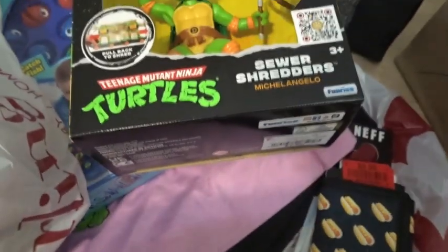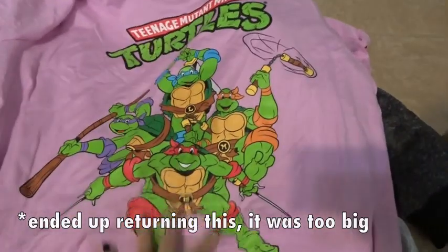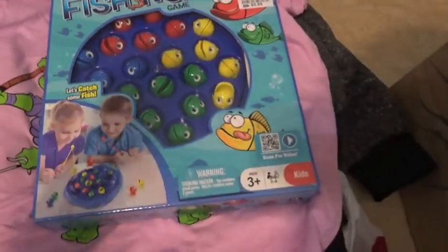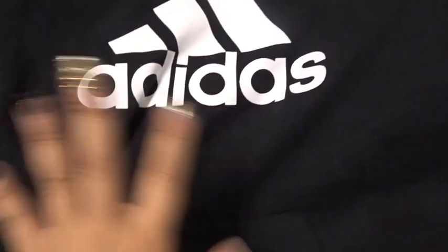I texted Dominique while at Burlington asking which Ninja Turtle is her favorite and she said Leo and Mikey. They had these little figures — you push the button and they kind of move. Last night I went to Ross and got this turtle shirt in pink — so cute. She asked for one a couple years ago and I said she was too old, but at this price I figured we can just put it in the living room to mess around with.